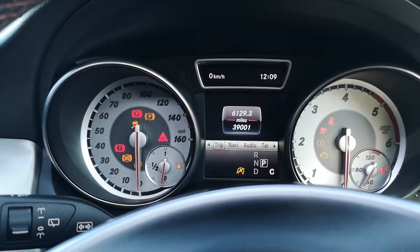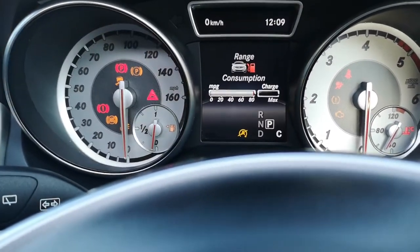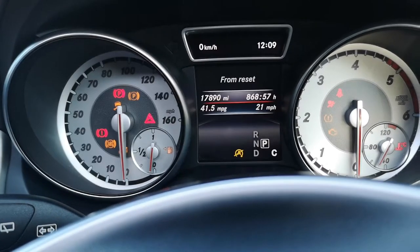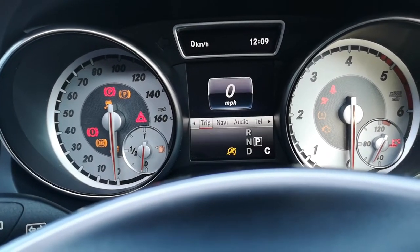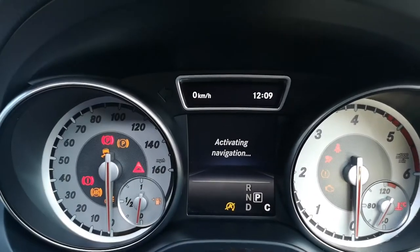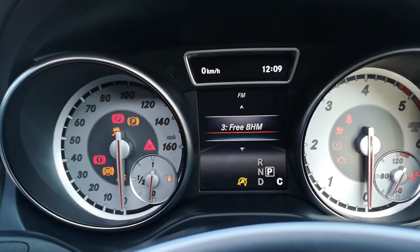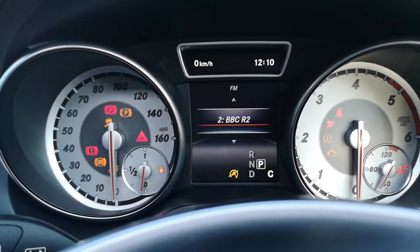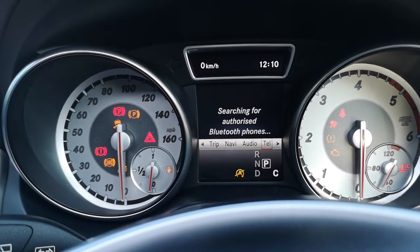If we click on Trip, we have range, your eco display, your DIS from-start display, reset, and an electronic speedometer. For navigation, that isn't a virtual cockpit — it will just tell you which road you're on and which way you need to head. For audio you have all your different options — FM, radio — and we can change that in the other menu. You've also got your Bluetooth and telephone options.